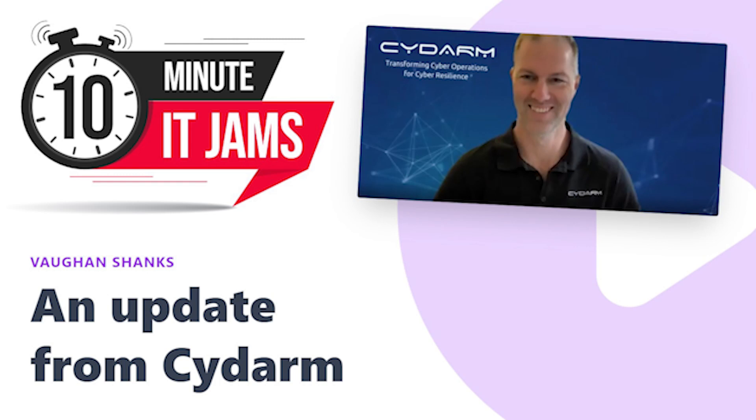Today on 10 Minute IT Jams, we are joined by Vaughan Shanks, who is the CEO of Sidearm. Sidearm offers cyber resilience through efficient security operations that can be easily tailored to organizational needs. Vaughan joins us today to share more about Sidearm and how its platform helps customers.